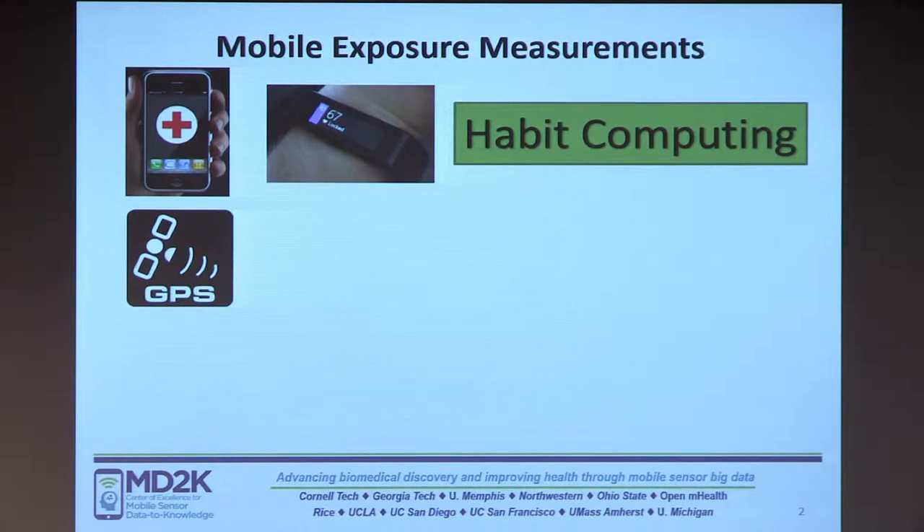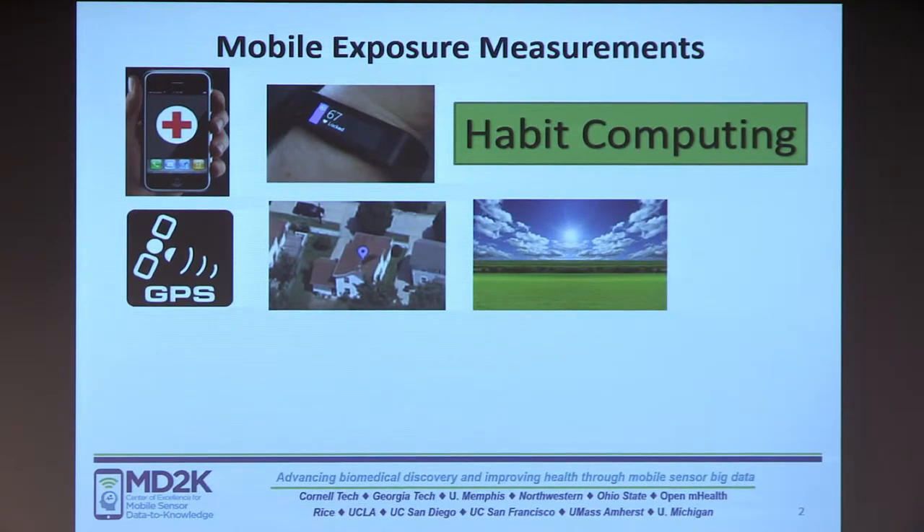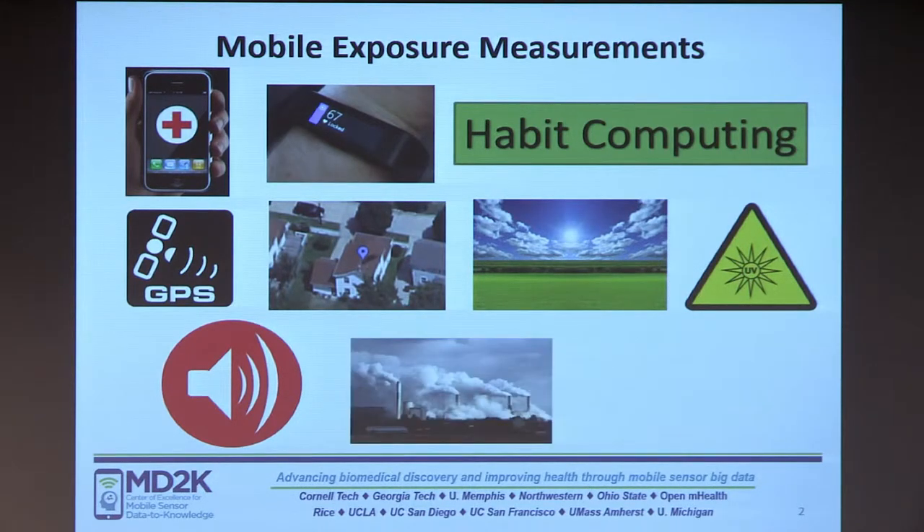GPS is embedded in the smartphone itself. From GPS, you could obtain exposure to various places — what places does the person go to, and therefore what they might be exposed to. How much time do they spend at home, at work, on the road, at the sports arena? There are light sensors embedded in smart watches from which you could get exposure to how much daylight they are exposed to. There are UV sensors as well. There are microphones also embedded, so you could get sound exposure measurements. It is feasible to integrate environmental sensors, which could give you environmental exposure.